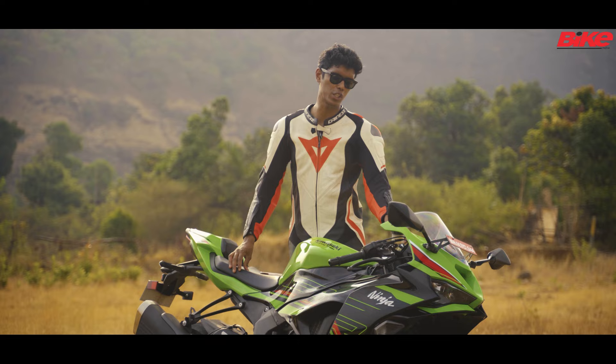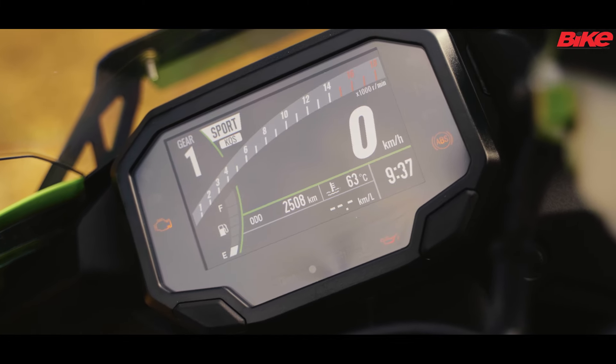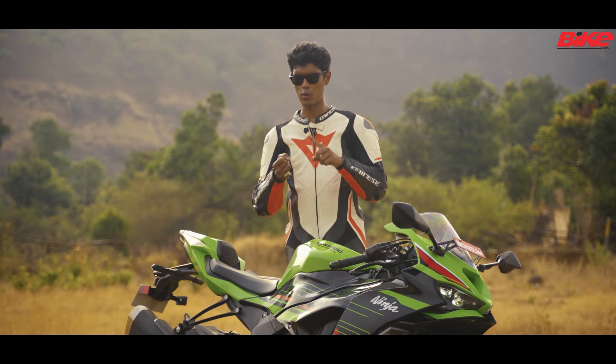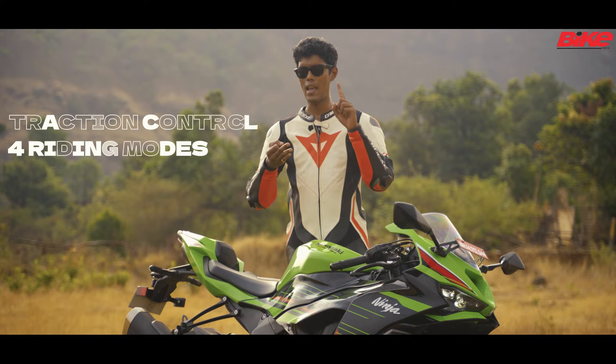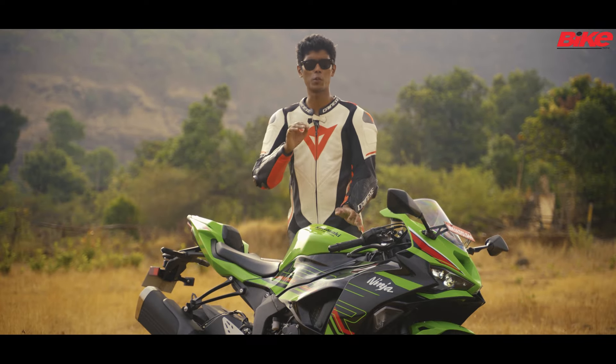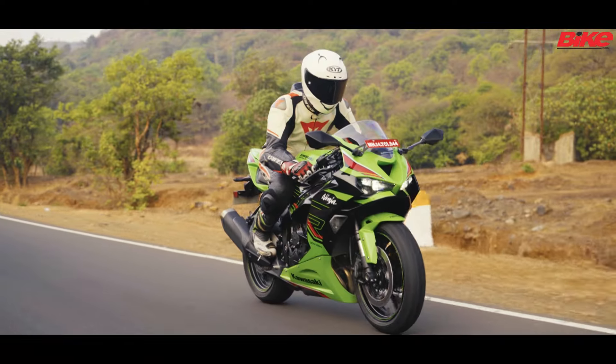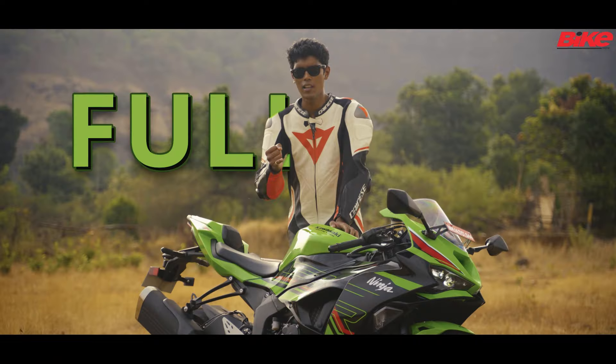In 2024, one of the major updates is this 4.3-inch color LCD screen, and other electronic aids include traction control, four riding modes, ABS and a quick shifter. I also almost forgot to mention — to make the Ninja a little bit easier to ride in traffic, Kawasaki have also given it two power modes: full and low.